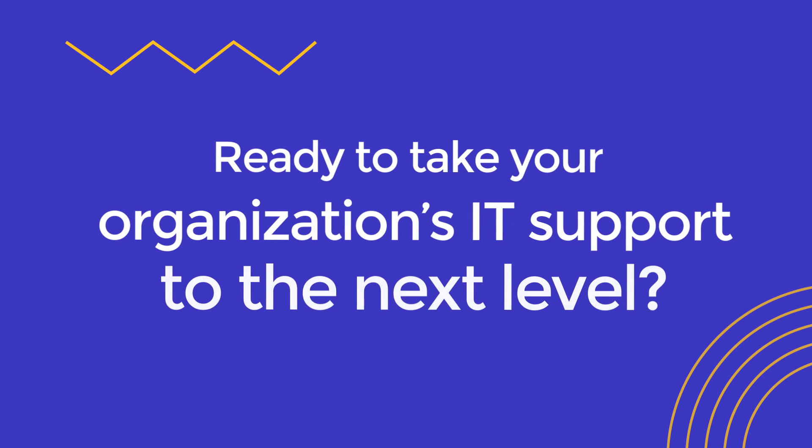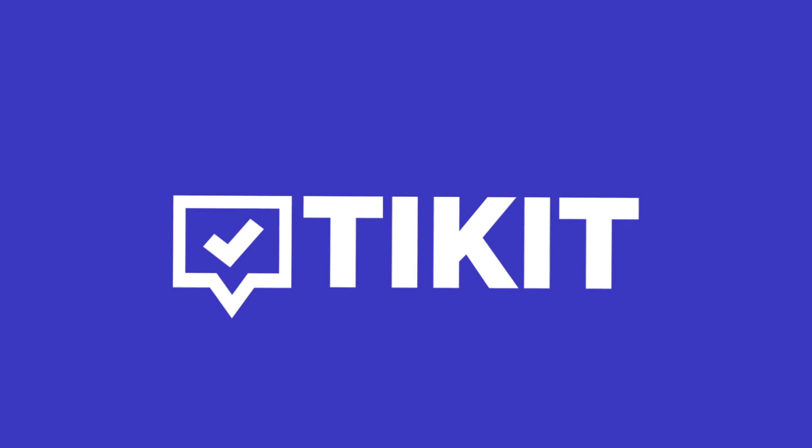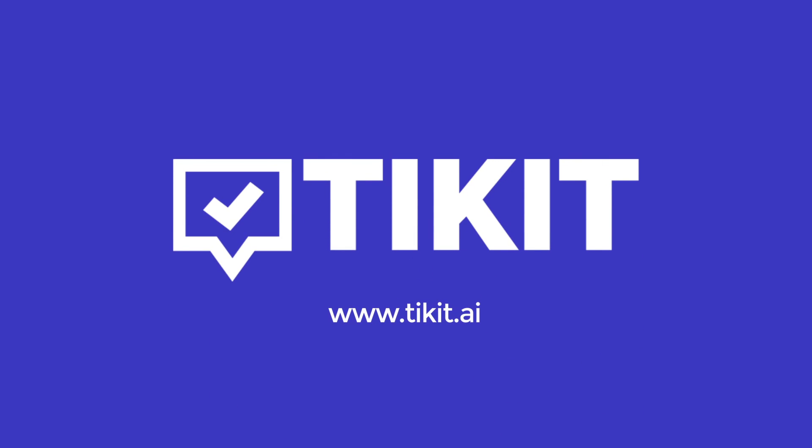Ready to take your organization's IT support to the next level? For more info on Ticket for Microsoft Teams, visit Ticket.ai today.